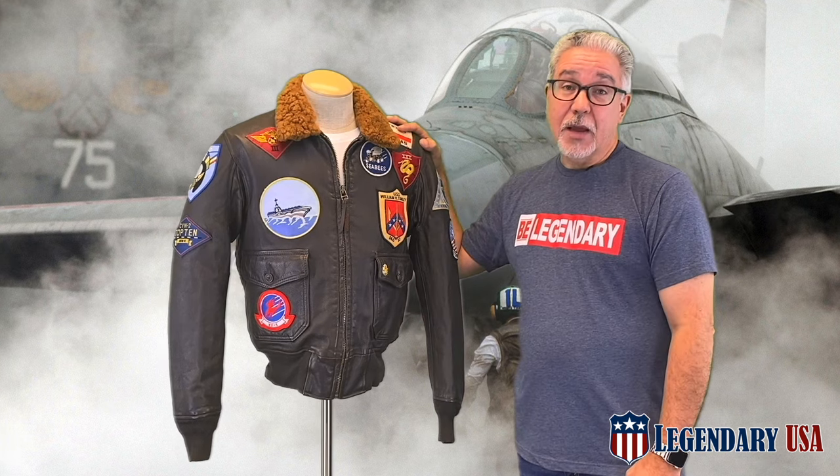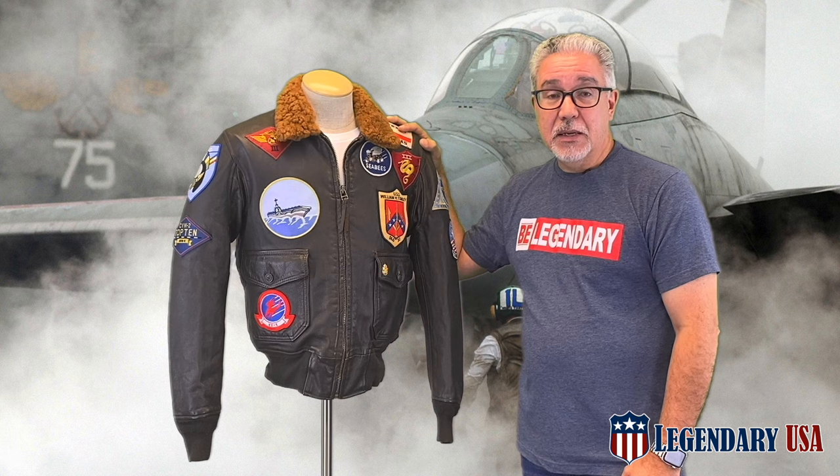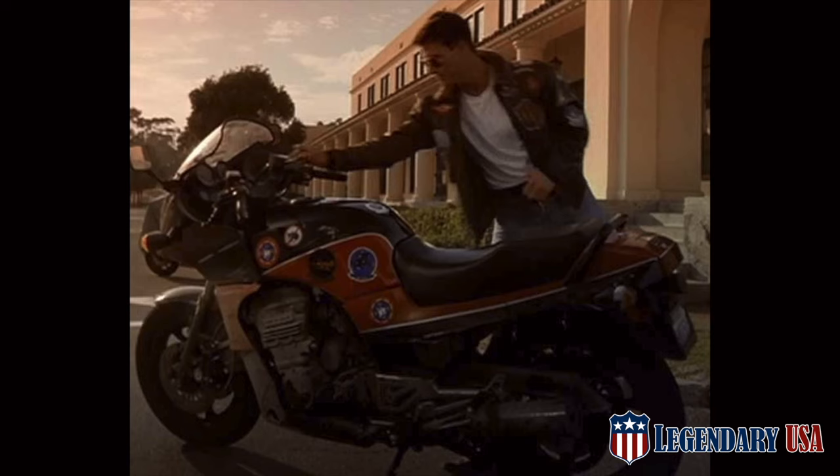Here's the real deal: the Cockpit Movie Heroes Reproduction Top Gun G1 Flight Jacket. It is proudly made in the USA and is a replica of the same jacket worn by Tom Cruise in the 1986 movie Top Gun.